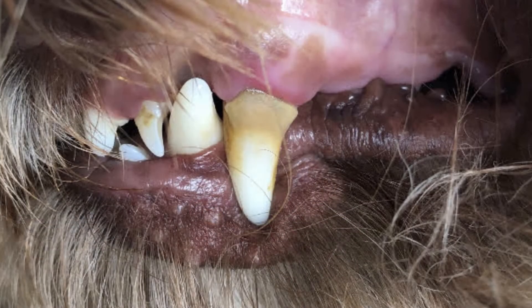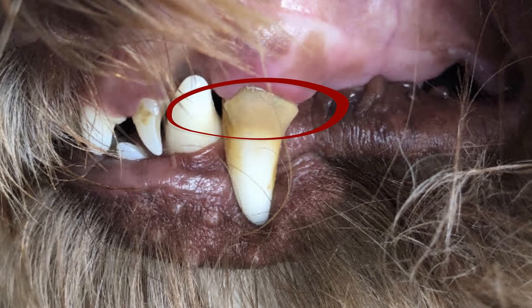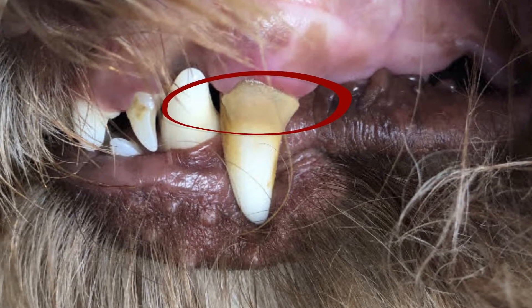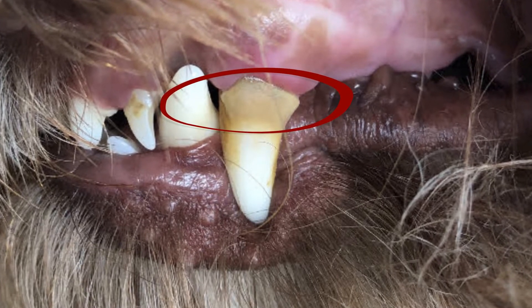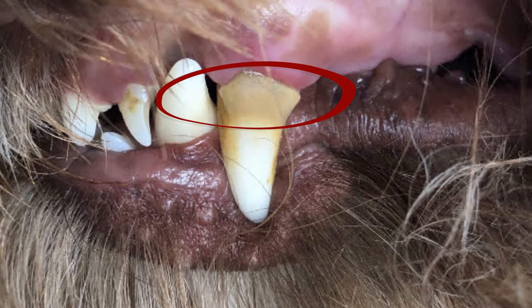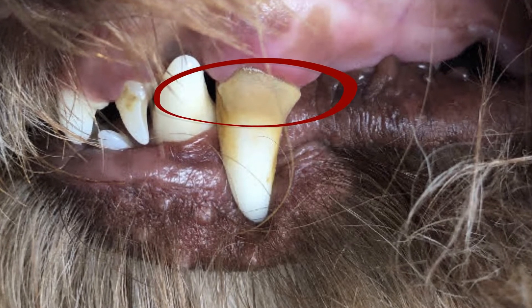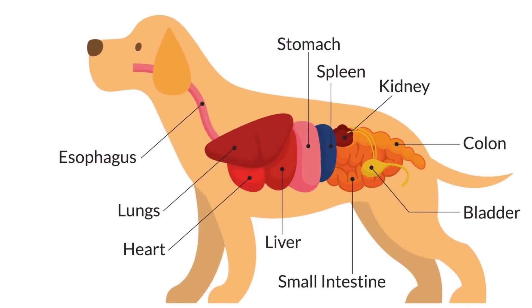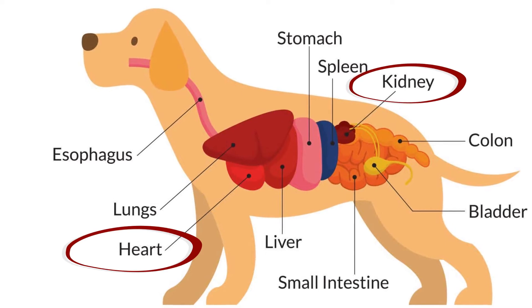Plaque can harden to form tartar, also known as calculus, which is calcified plaque that attaches to the tooth. Without plaque removal or control, inflamed gums progress eventually to inflammation and destruction of tooth support structures, resulting in tooth loss. Studies have also demonstrated an association between oral health issues and systemic general health issues affecting the kidneys, heart and metabolic systems.